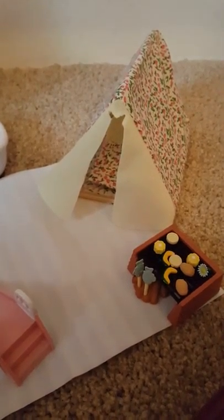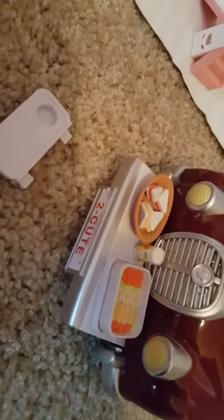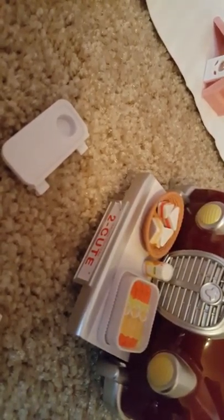We have the camping set and a little slide, and there's the red cruiser. It has a picnic set that comes with it — sandwiches and vegetables and juice.